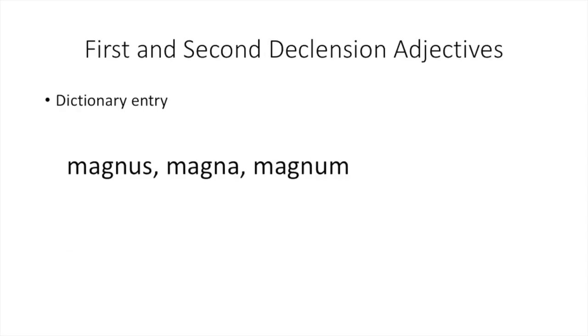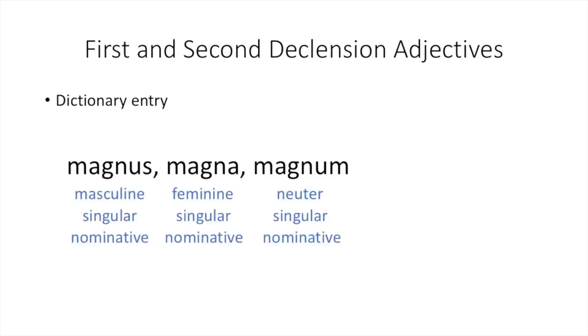When we look at first and second declension adjective dictionary entries, they will follow this pattern: magnus, magna, magnum. They will always end in -us, -a, -um. That -us ending tells us that this form is used for masculine singular nominative words. The -a ending is for feminine singular nominative words. Magnum, that -um ending, is for neuter singular nominative words. You may recognize that the -a ending is similar to first declension nouns, and the -us and -um endings are used for second declension nouns.